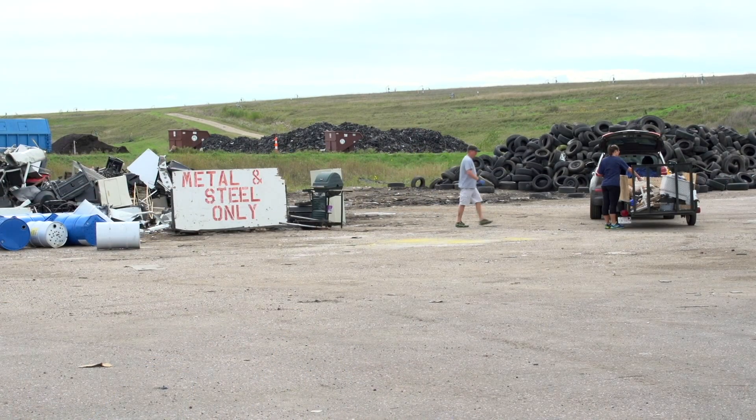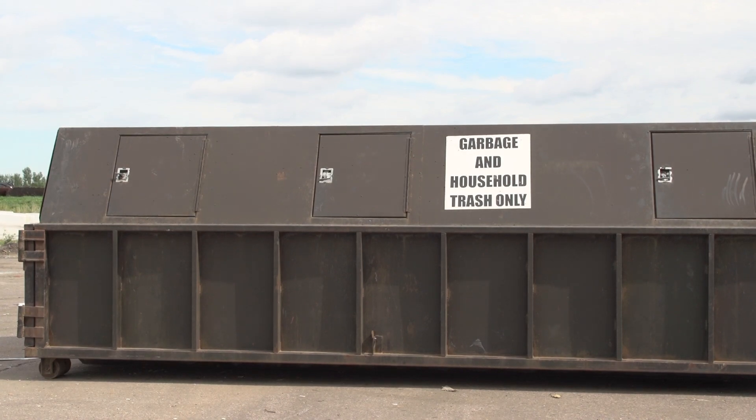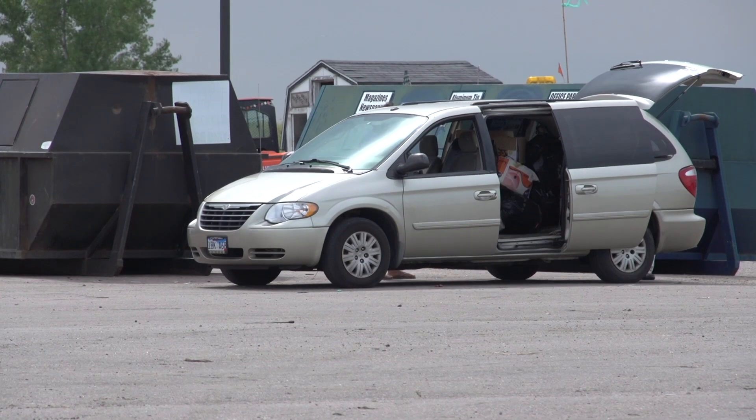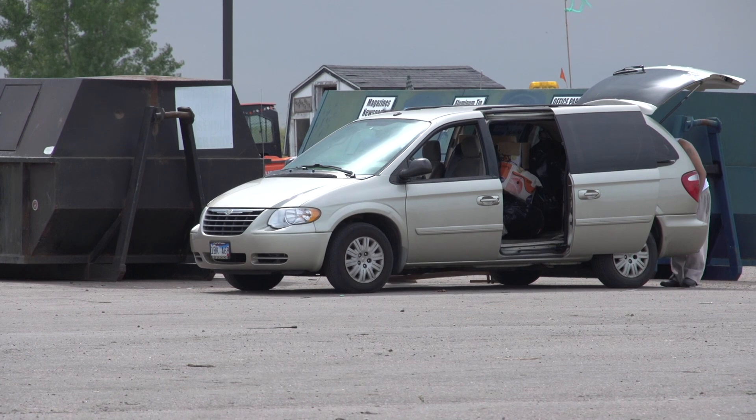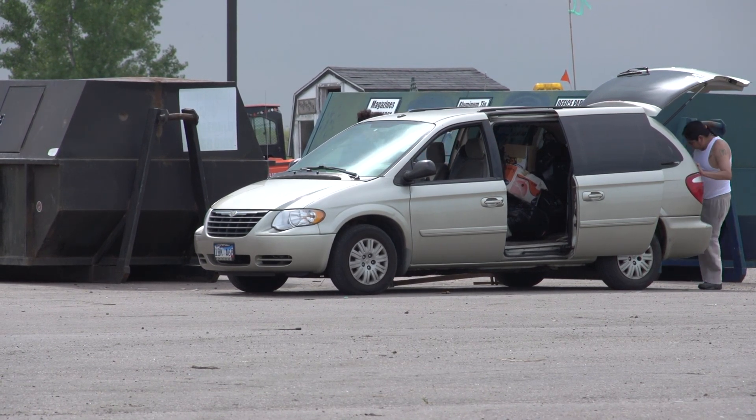The recycling area is also located in Route 1. This is where you can bring your magazines, aluminum, office paper, and things like that. The brown roll-offs are for garbage and household trash. Most residents have a garbage service that takes their trash for them; however, some acreages and outlying areas can bring their trash out to the landfill.